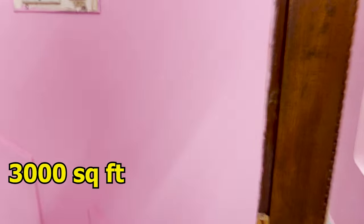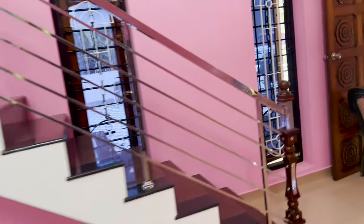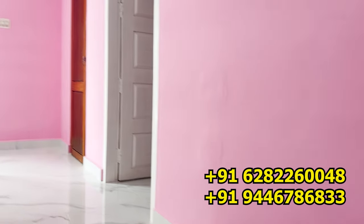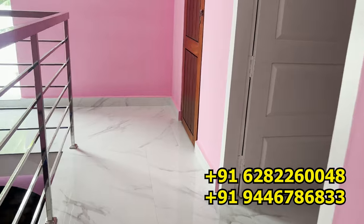Let's make this video a little bit more than 30 square feet. This is the first floor. This is the bedroom.